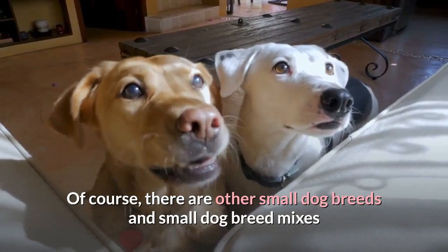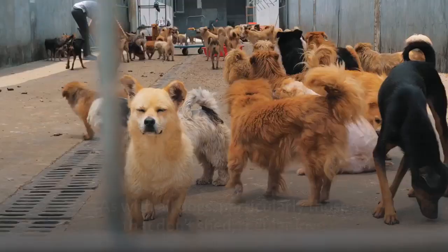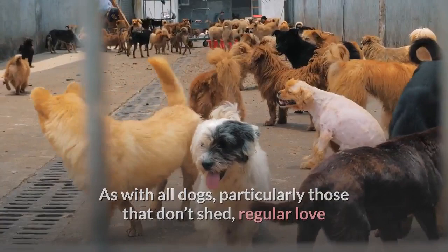Of course, there are other small dog breeds and small dog breed mixes that have hypoallergenic and/or minimally shedding hair or fur. As with all dogs, particularly those that don't shed, regular love and grooming is necessary to keep them feeling and looking their best.